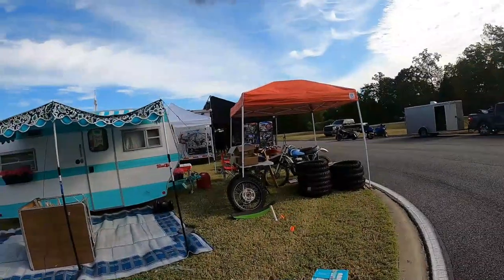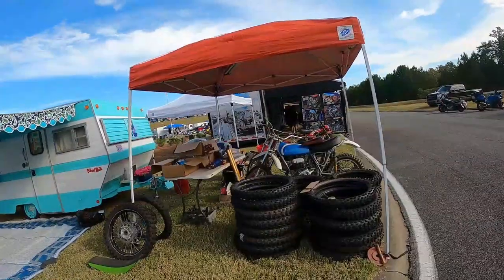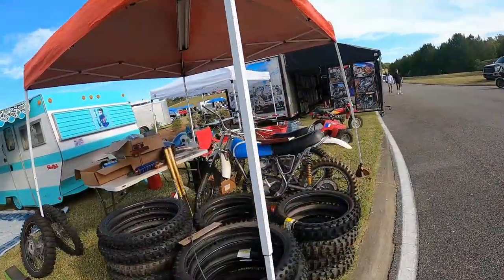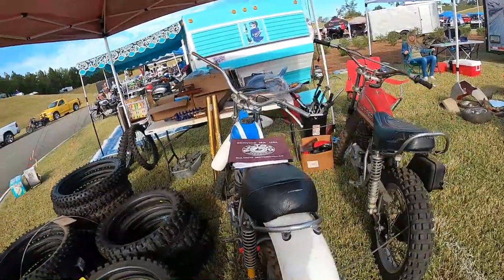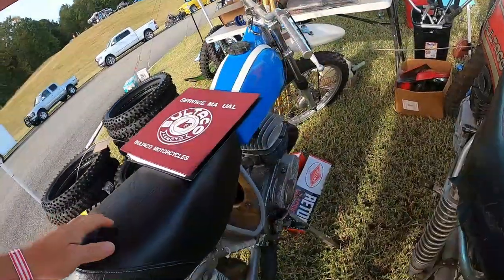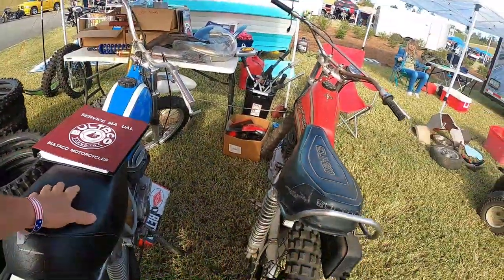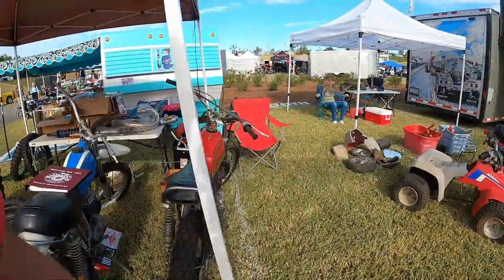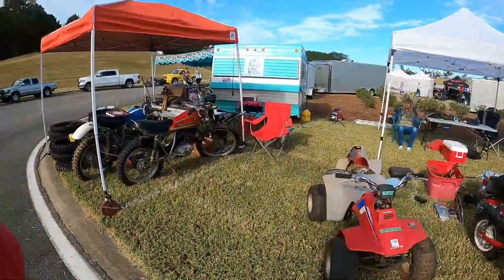I'm gonna get me a Gas Gas — two Botacos, one's a Pampera and the book. 135. And it's a 350 Sherpa. And a cute little vintage trailer.